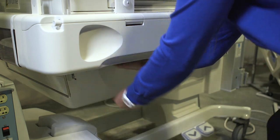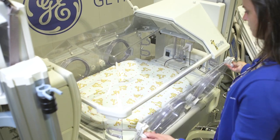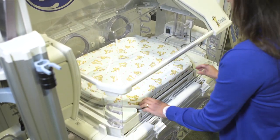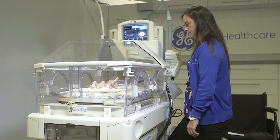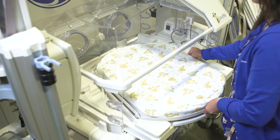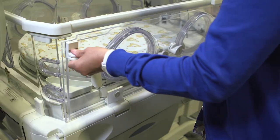As L&D nurses we all know how important family-centered care is to the baby and to the parents. The Giraffe Omnibed Care Station helps facilitate family-centered care. The bed can be lowered, the mattress can be rotated, and the door panels can be removed to bring the baby closer to mom and dad.